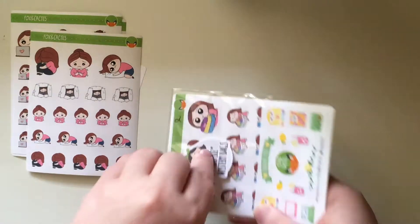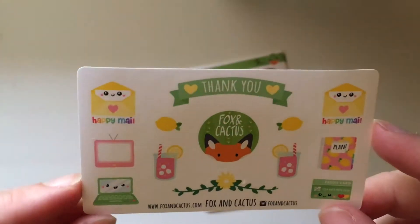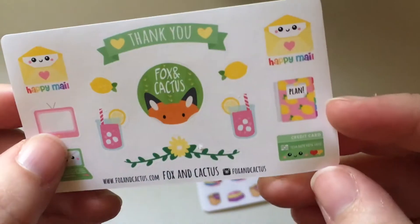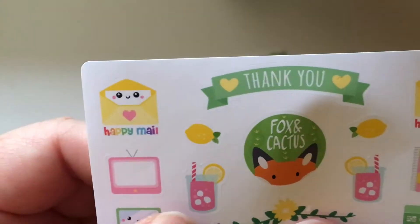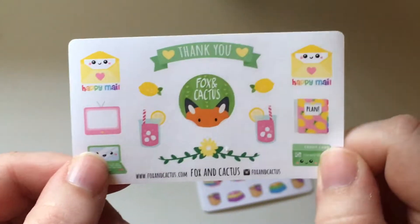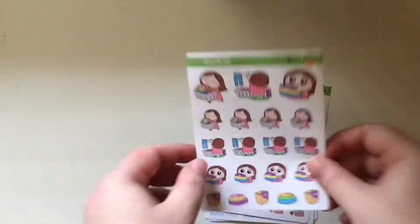Next I'm going to do the mystery bag. So the first thing she gave me was an old thank you sticker sheet — it has two happy mails, a little planner, a pineapple one, a credit card bill due kind of sticker, a laptop, TV, lemonade. This looks like it was a summery theme, and then a little flower banner. It looks like it's a little bit messed up there, and that's why it was in the oops bag. But I really don't mind at all — as long as I know ahead of time it's an oops, I think it's great, it's a great deal.